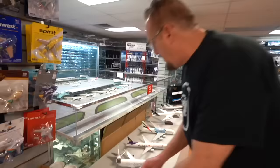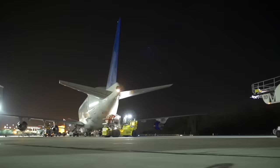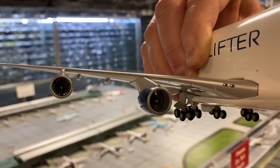Here we have a Dreamlifter. This is an interesting plane — it's used by Boeing to transport fuselage parts of their new aircraft. We even have the detail where the tail opens and closes. It's magnetic, so it gives a nice closed seal. All your wheels are rollable as well. You can even turn the gears, and the engine fan blades spin if you blow on them.